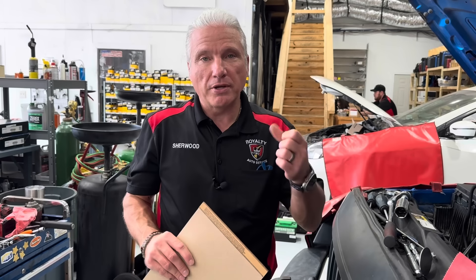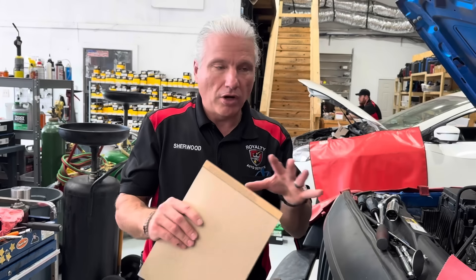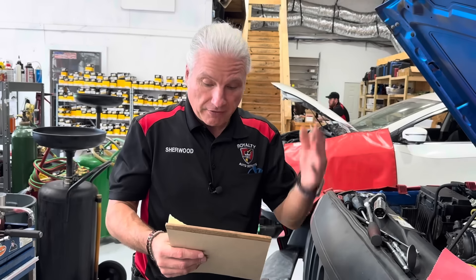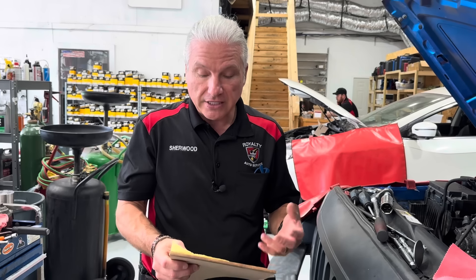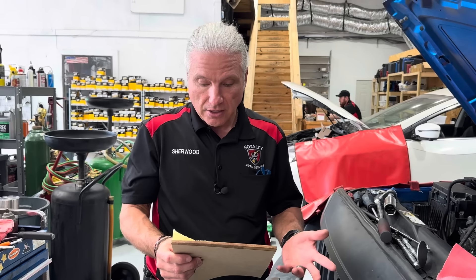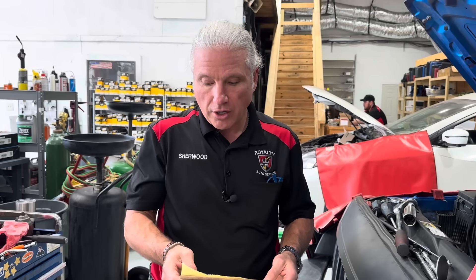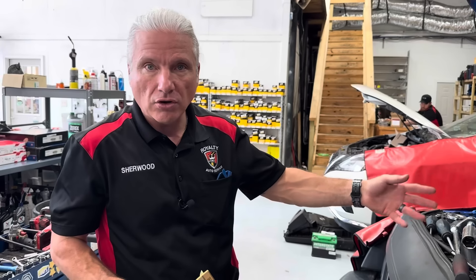Number four is Chrysler, Dodge, Jeep, Ram — all of them combined into one because they were all really, really close together. The average repair order on these is $1,172.80 — so what is that, about seven dollars more than the Audi Volkswagen. And we did 404 of these. What makes these so high? Why are these as expensive as a Volkswagen Audi? Well, the biggest thing is that the 3.6 liter engines have got camshaft issues.